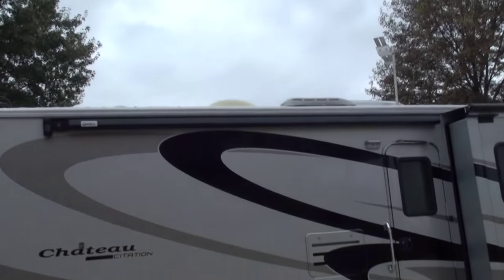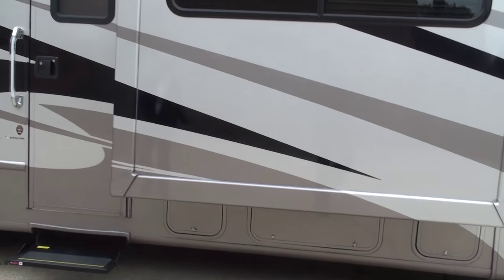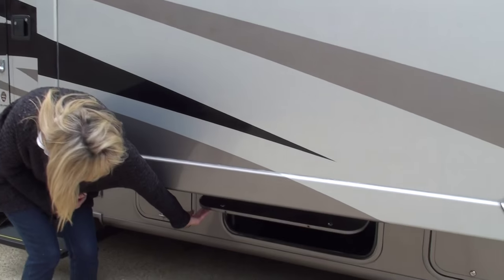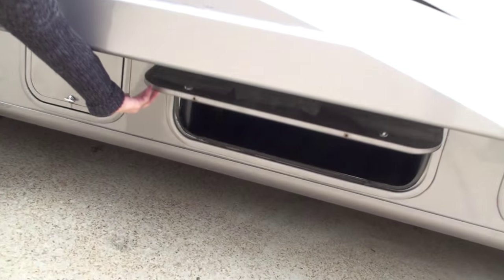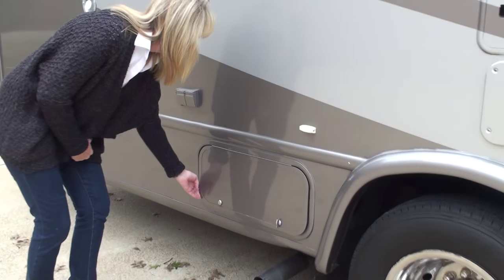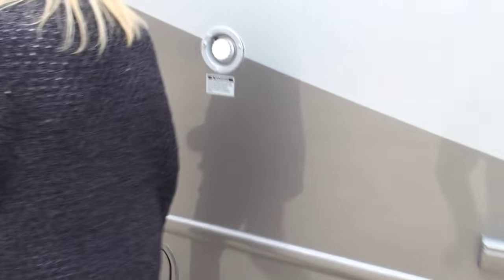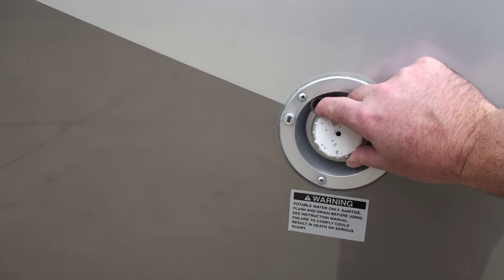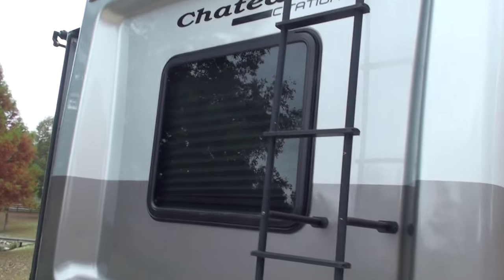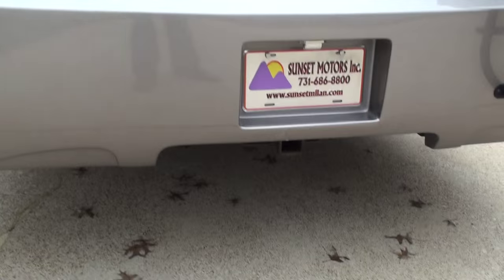It's got a power awning. We're going to show you a few of the storage compartments. This is Camille, my assistant. We've got some storage in here and some here. This is your fresh water fill — this is where you put your water in. It's got a nice ladder that goes all the way to the top. Hardwire backup camera with night vision, and it's got the tone package.